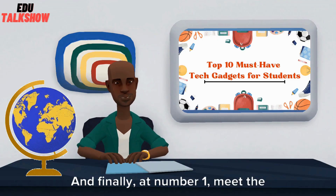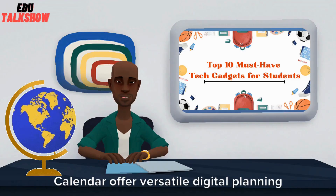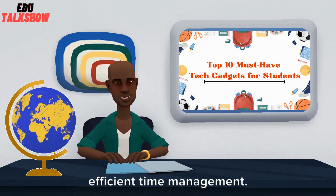And finally, at number 1, meet the Smart Planner. Organize your schedule, set reminders, and stay on top of deadlines with this digital assistant. Apps like Todoist, Trello, and Google Calendar offer versatile digital planning tools, accessible across devices for efficient time management.